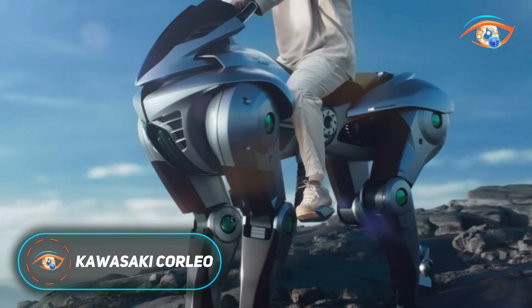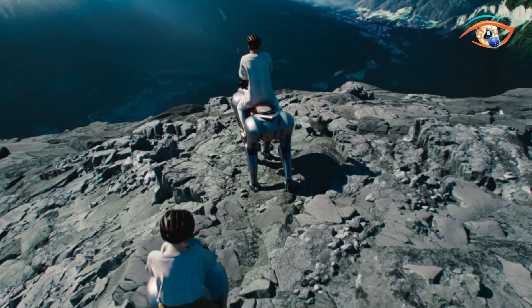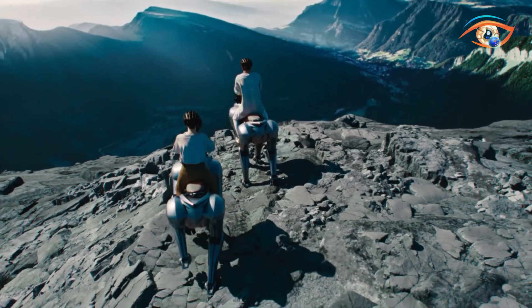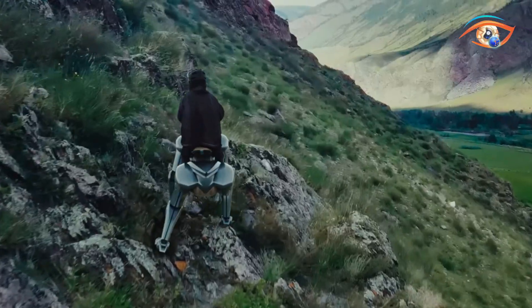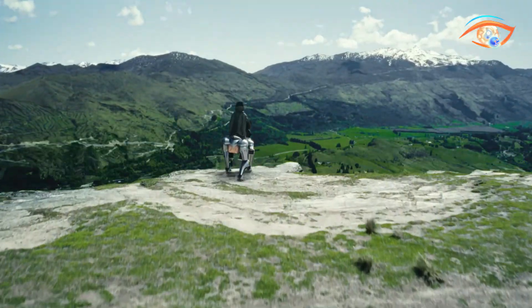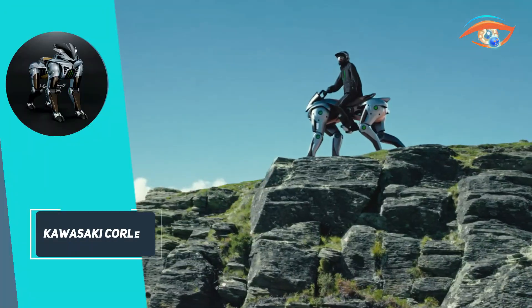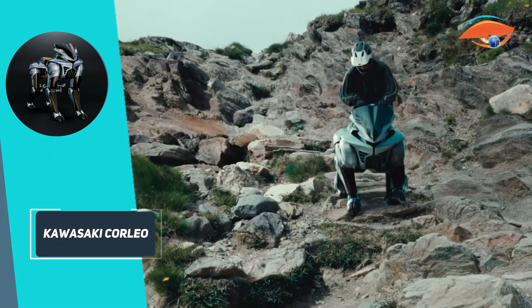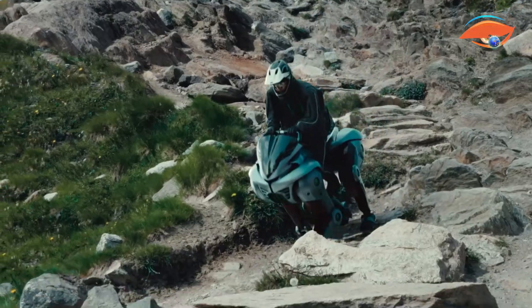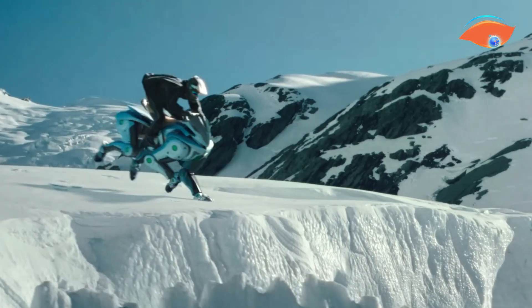Kawasaki's Corleo is a groundbreaking concept in off-road personal mobility, unveiled at Expo 2025 Osaka. This hydrogen-powered, four-legged robotic vehicle merges Kawasaki's expertise in motorcycles and robotics to create a machine capable of traversing challenging terrains. Inspired by agile animals like wolves, Corleo features four independently moving legs, ending in rubber hooves that adapt to various surfaces, including grasslands, rocky areas, and rubble fields.